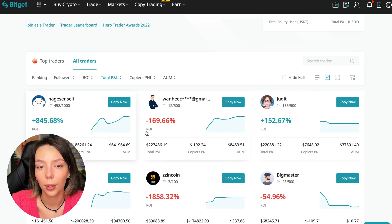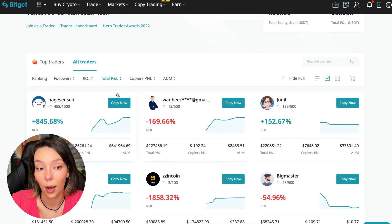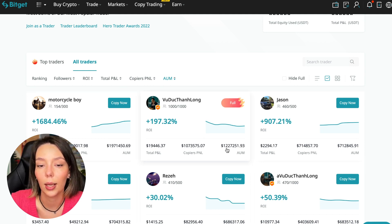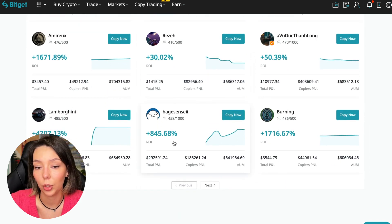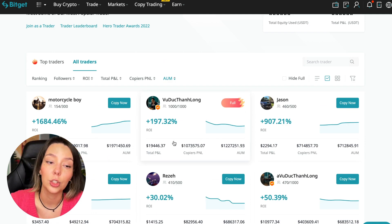Total PNL can also be sorted — some values reach 841,169 and others have minus 1,800, so such traders should be avoided. You can also sort by PNL for subscribers and by total capitalization. One trader has $1,971,000 and another has $1,227,000 in capitalization. You need to choose a trader with a fairly large capitalization and a large number of subscribers.